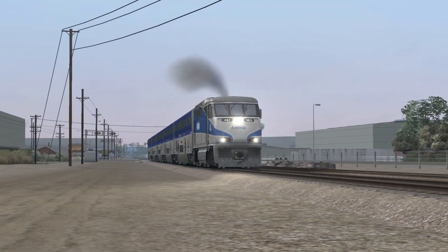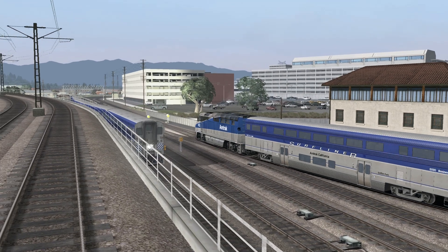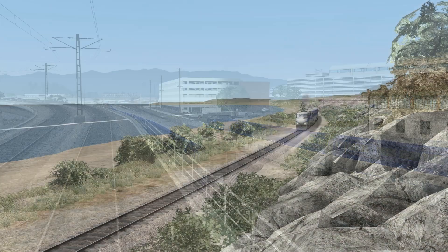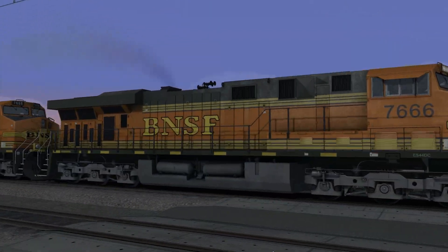Created by RSC, the Pacific Surfliner route for Railworks covers the main line from Los Angeles to San Diego. Hugging the coast, the line sees dozens of passenger trains every day, and a few freight trains as well.